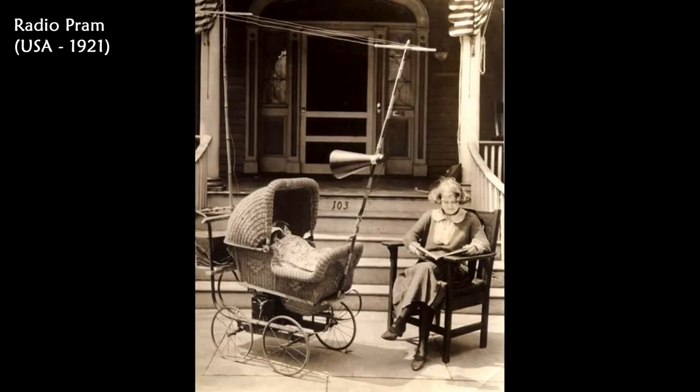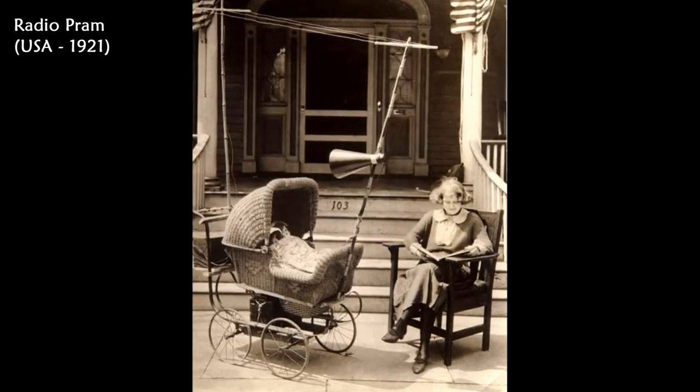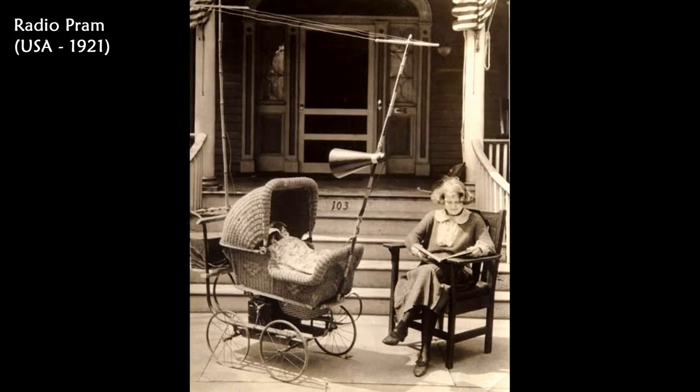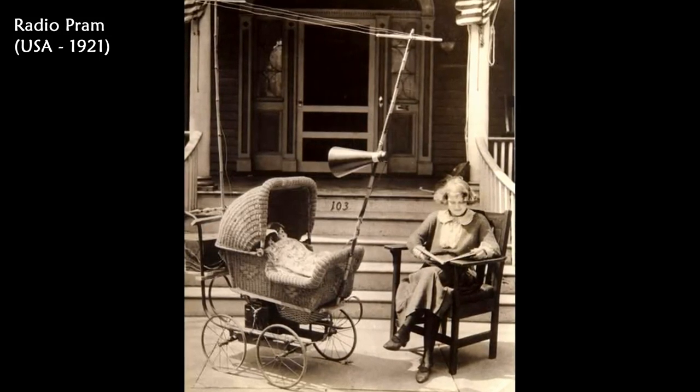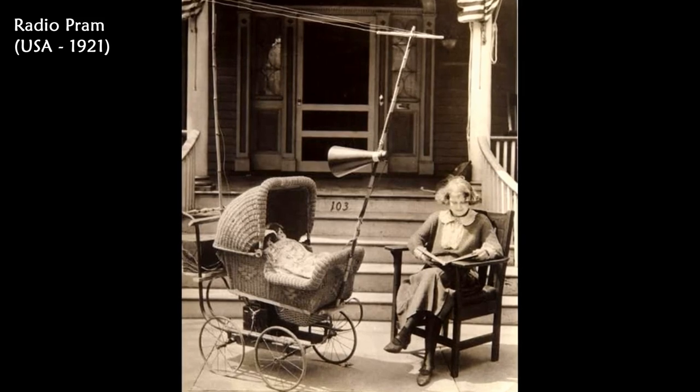This photo shows a radio pram in the United States. In 1921, the pram was provided with a radio, including an antenna and loudspeaker, to keep the baby quiet.